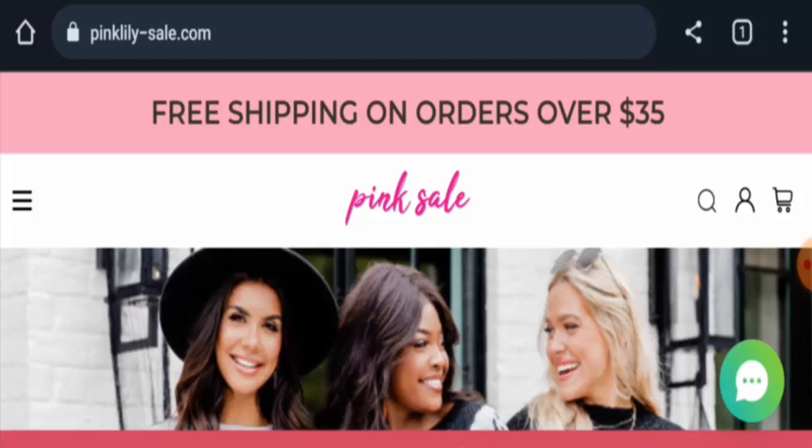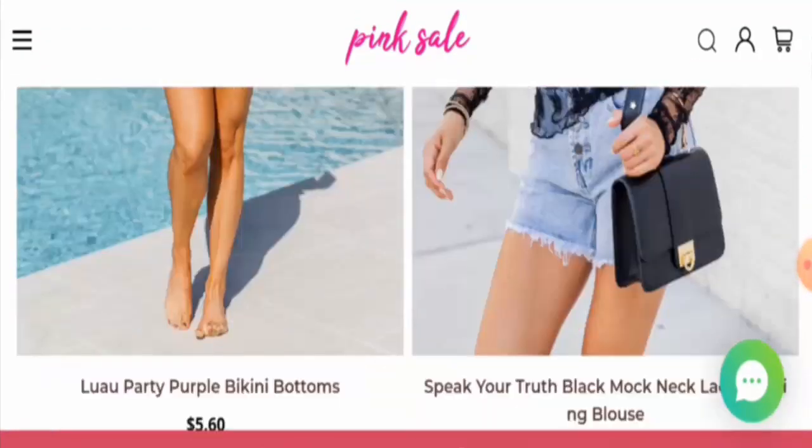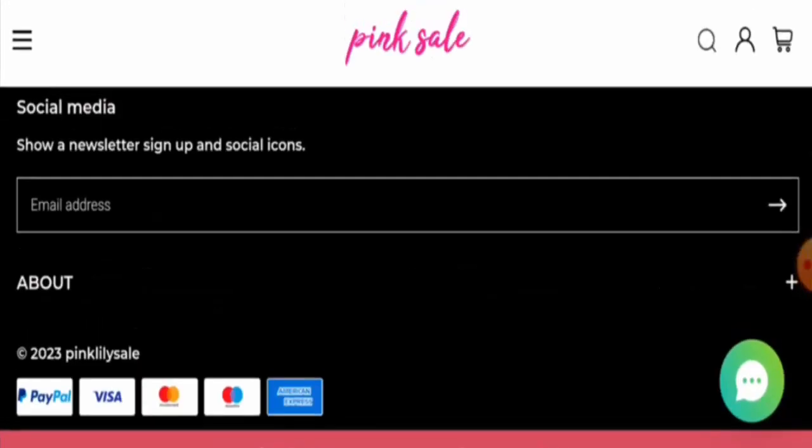Recently, people from the United States are very curious to know about this site, so we will inform you about the website's details and legitimacy. First, we will talk about the website type and the products they deal in. This is an online shopping store which offers women's fashion. On the main home page they've given some products you can check out. Next we will check the policy — they accept PayPal, Visa, Mastercard, Maestro, American Express, and so on.